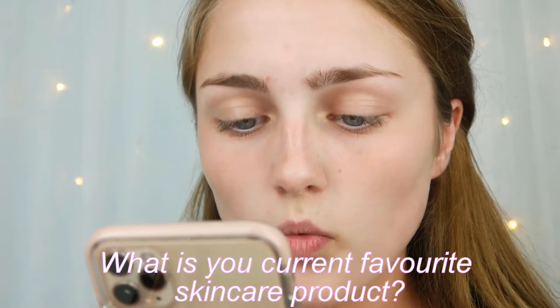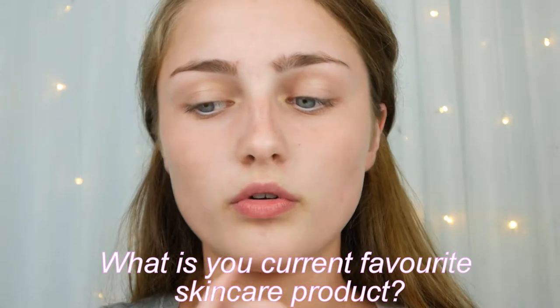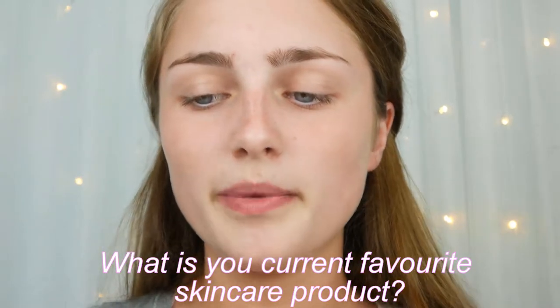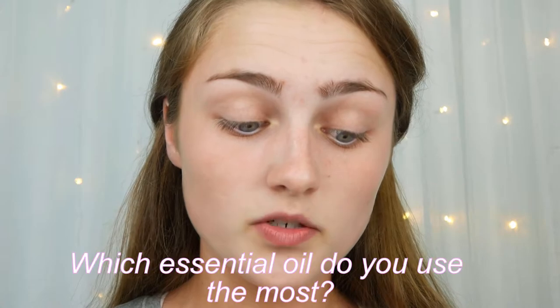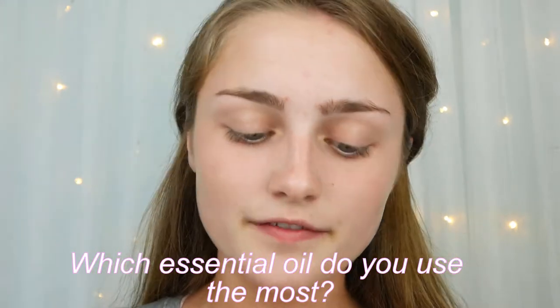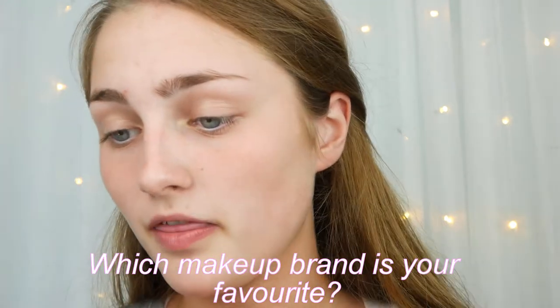First, I'll answer a few questions before I move on to my eyebrows. What's your current favorite skincare product? I think my favorite skincare product overall would probably be this rosehip oil — I love it and would wear it even if I didn't do my full skincare routine. Which essential oil do you use the most? Definitely rosehip oil. I'll put the exact name on screen.